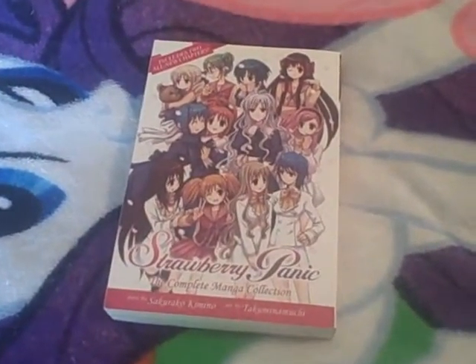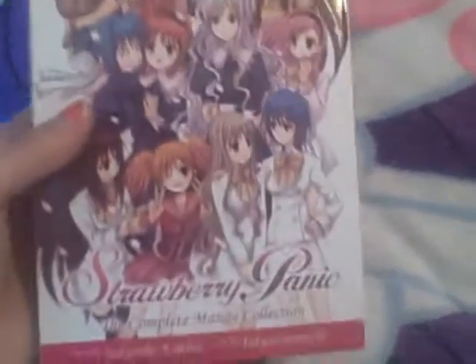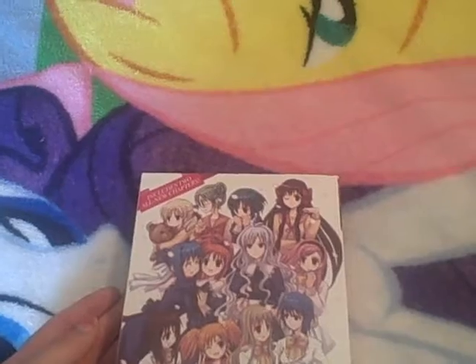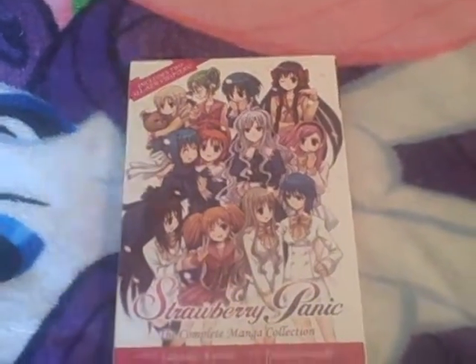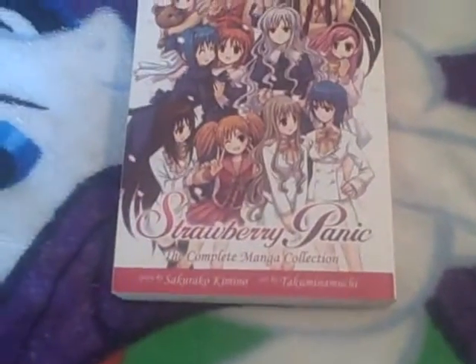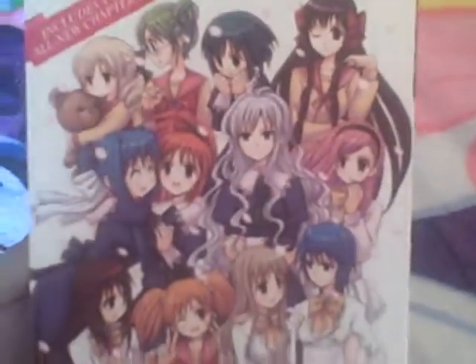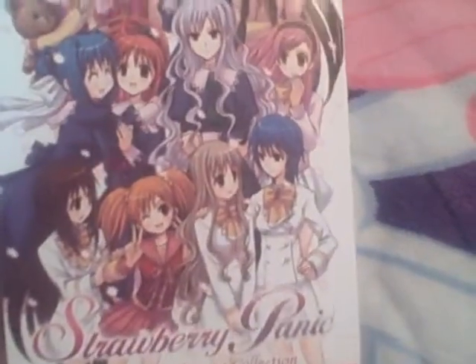The first thing I got my hands on was this omnibus version of Strawberry Panic, which I freaking love because I freaking love Yuri. I didn't really buy this — me and my best friend Shannon sort of traded some manga. I gave her Kingdom Hearts and Ultimo, stuff I didn't really care about, and we traded. I gave her those two for this because this is just freaking amazing, and it's like two volumes in one. I am so happy I got this.